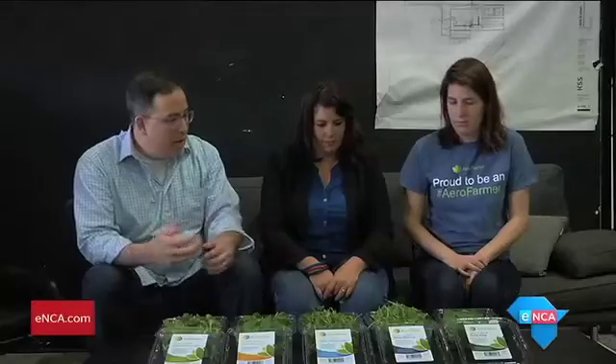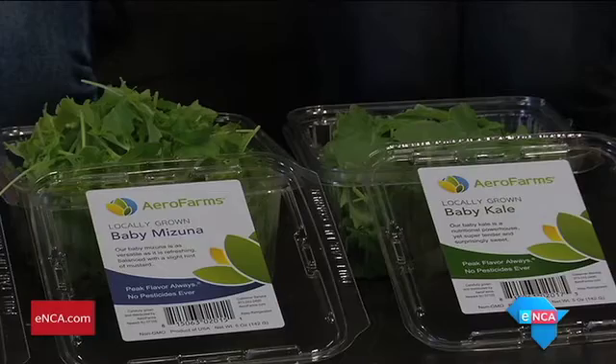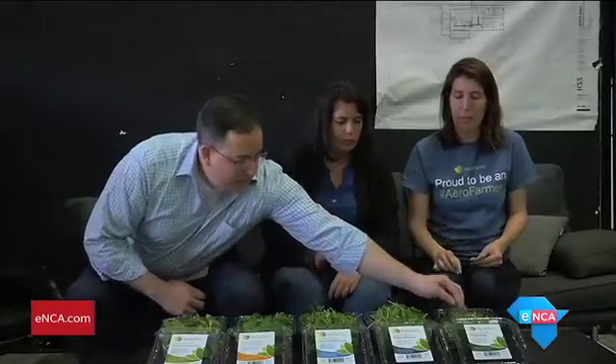Starting with the kale — it's a little bit more earthy, actually a little bit sweet, and quite tender as well. This is definitely a lot sweeter than the big kale we see in South Africa, which has quite a strong bitter flavor.